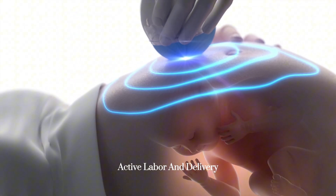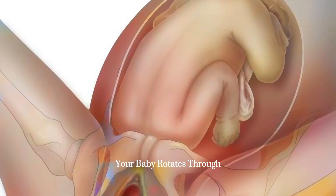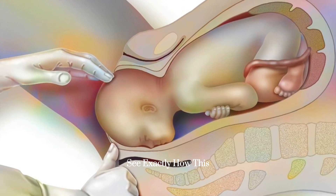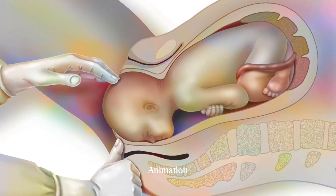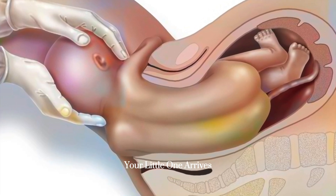Active labor and delivery — now for the big moment. As you push, your baby rotates through the birth canal. See exactly how this works in our 3D animation. The head crowns, then with one final push, your little one arrives.